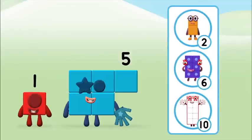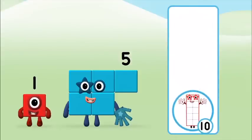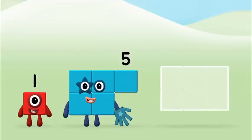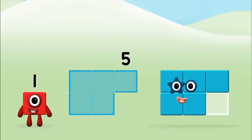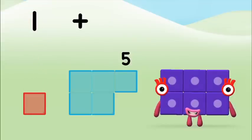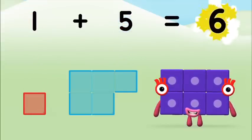Do you know which number block you'll make when you add these two number blocks together? Hmm, let's find out! Now add the number blocks together! 5, 5, 5, 5 equals 6!